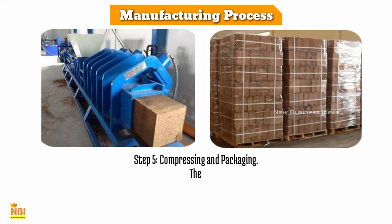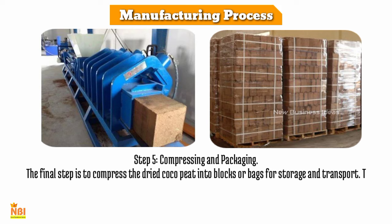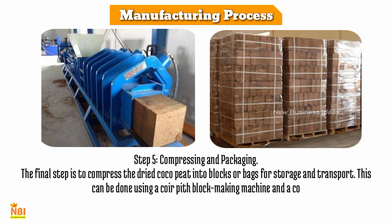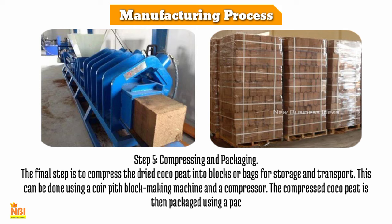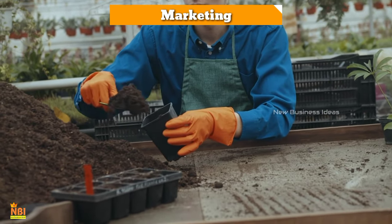Step 5 is compressing and packaging. The final step is to compress the dried coco peat into blocks or bags for storage and transport using a coir pith block making machine and a compressor. The compressed coco peat is then packaged using a packaging machine.